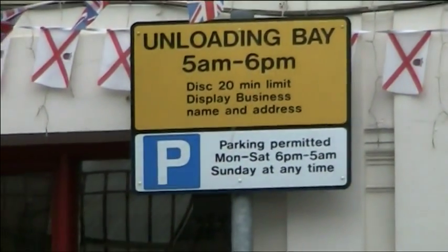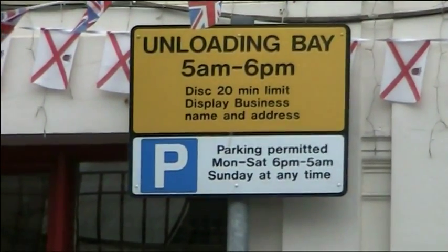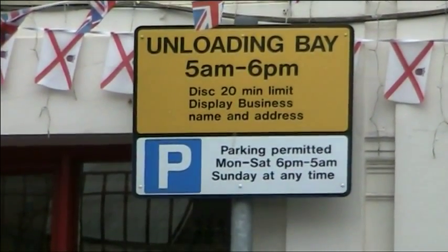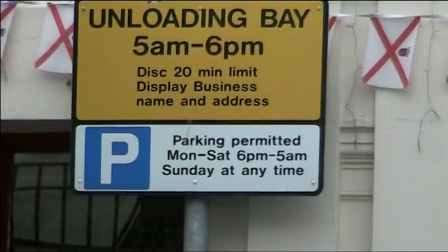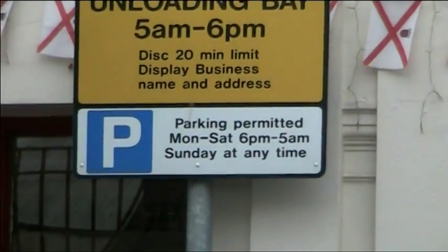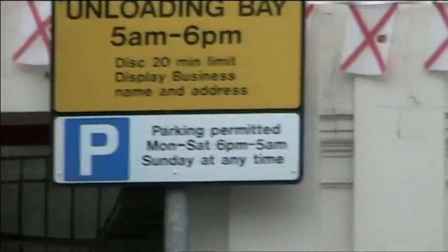This is one of my favourite ones. Look at that — unloading bay. But what does it mean? Unloading bay 5 a.m. to 6 p.m. — just 20 minutes. Then it's got a P-sign, parking permit, Monday to Saturday 6 till 5.